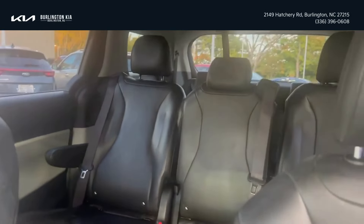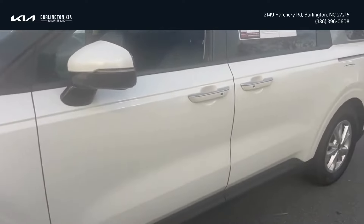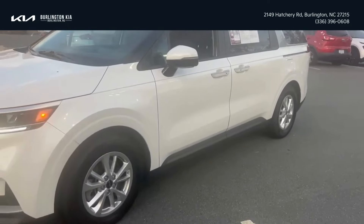That's right. So if you're in the market for something such as the Kia Carnival, give us a call at 336-396-0608.